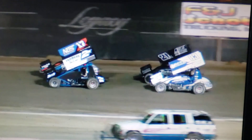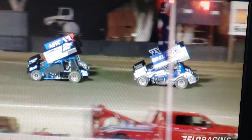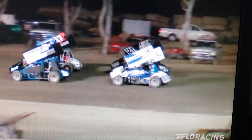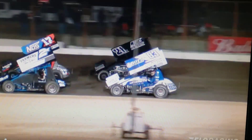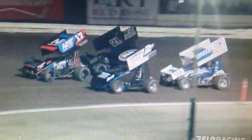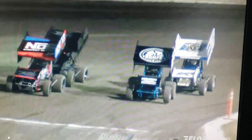Pace truck pulls off on the back straightaway. Looking for the front row to be evenly aligned at that white chalk line in turn number four. Justin Sanders and Shane Galvick up there on the front row. And the green is in the air.